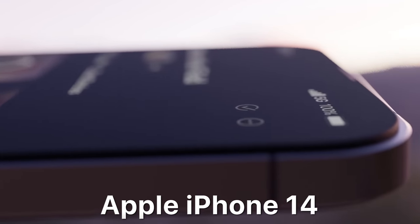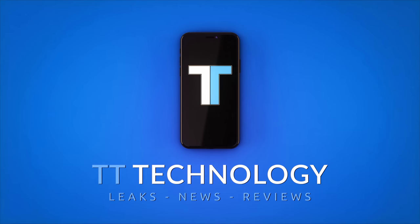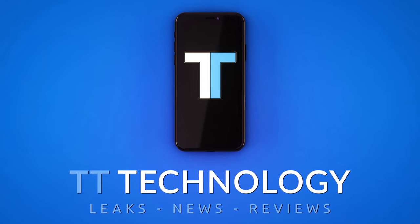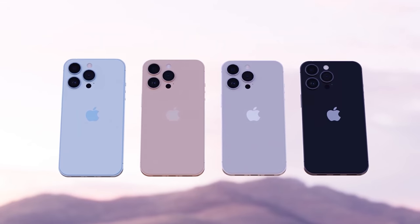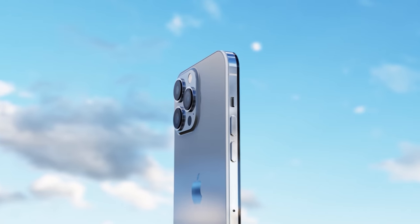The Apple iPhone 14 series has been fully revealed. Today we've got the reveal of all four iPhone 14 models, including more confirmation of the specs.